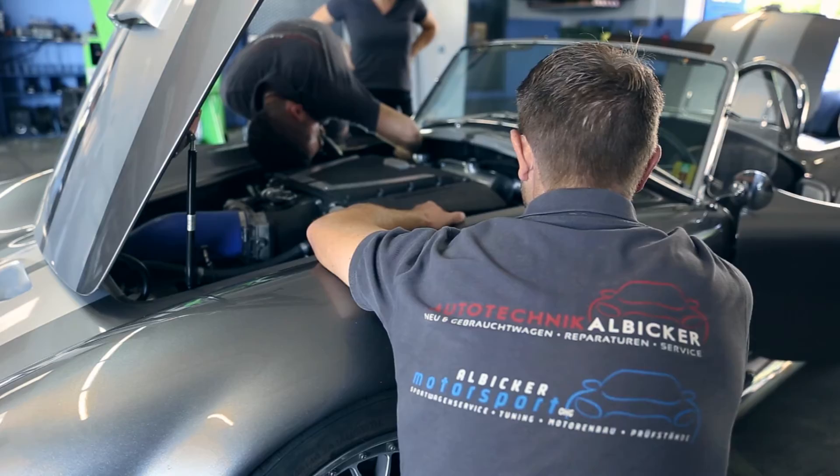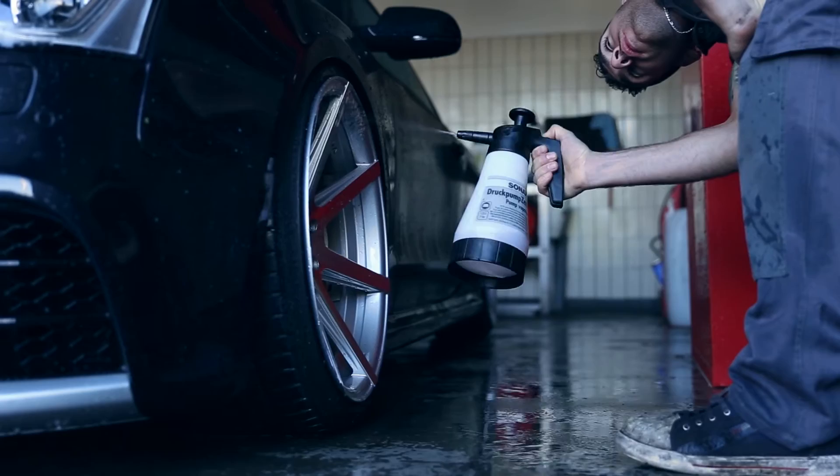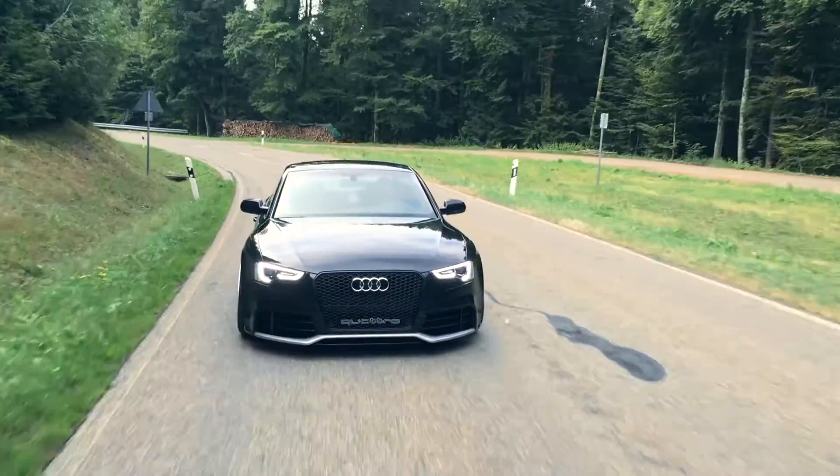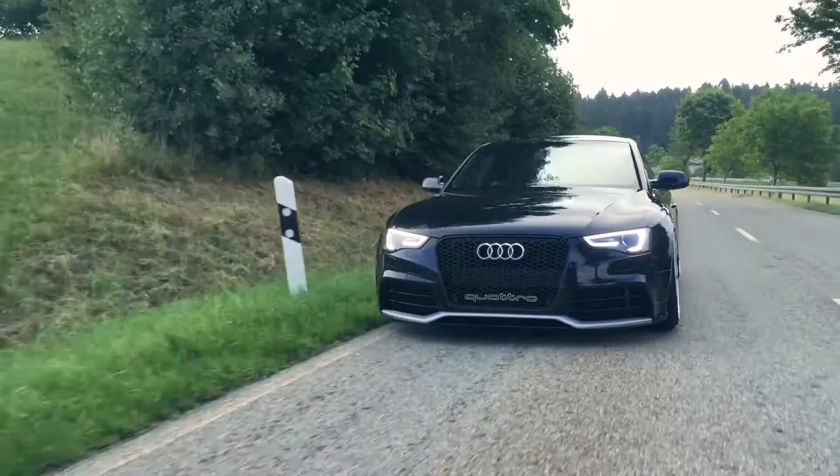What we have done today is an Audi, which you can see in the video more often. The sound is already brachial — you can't believe it. It's a diesel. We have changed the Abgasanlage, so you can hear what's possible from a diesel sound-wise. There are no limits.